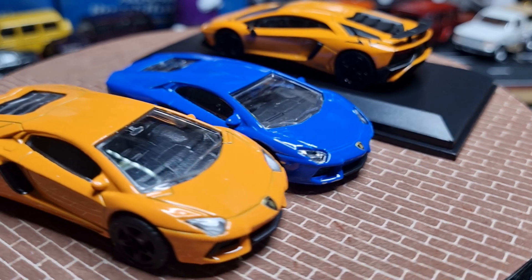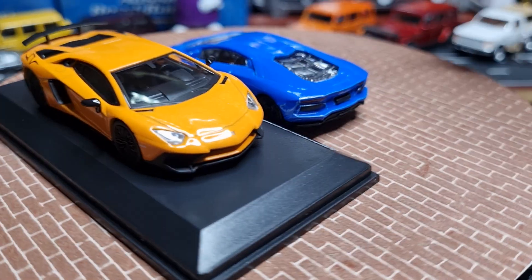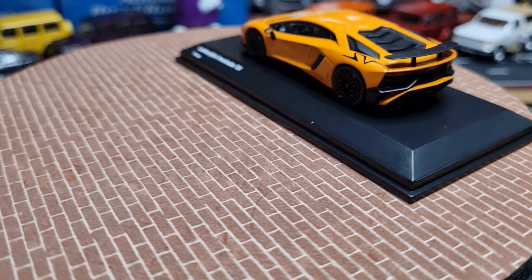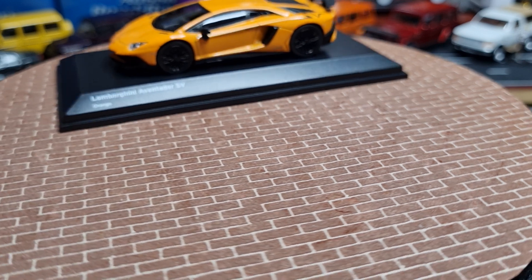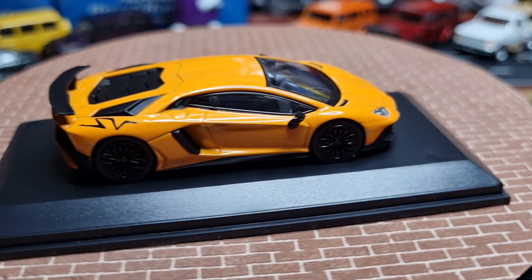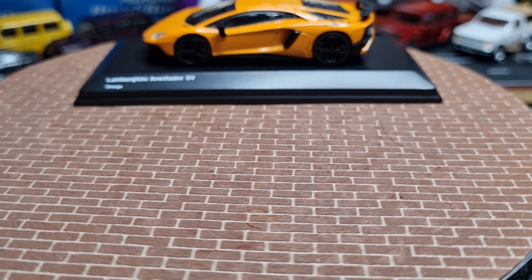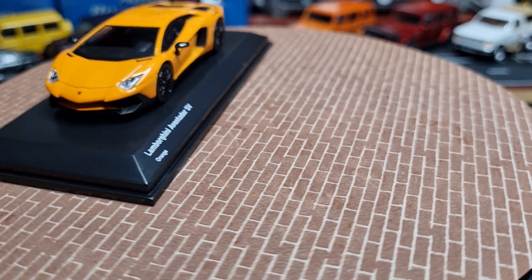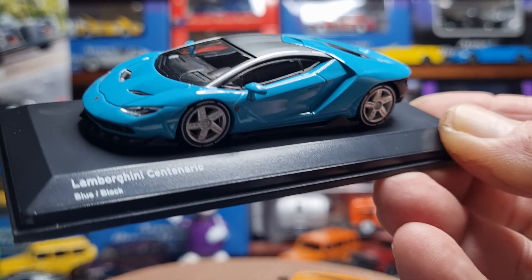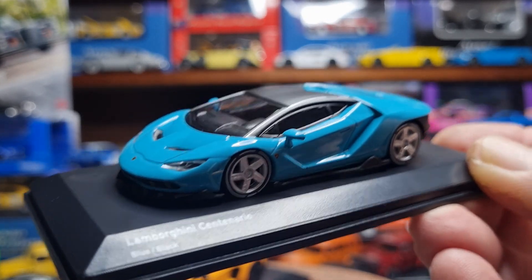Next up I've got a Lamborghini Centenario. The Centenario was a limited production car based on the Aventador, produced in 2016 and first shown at the Geneva Motor Show in Switzerland.